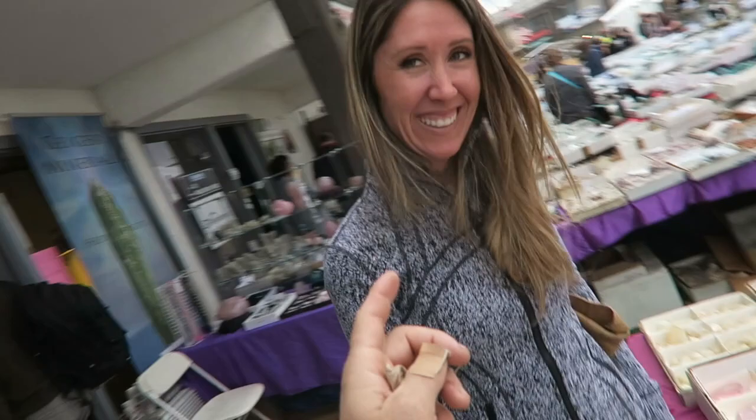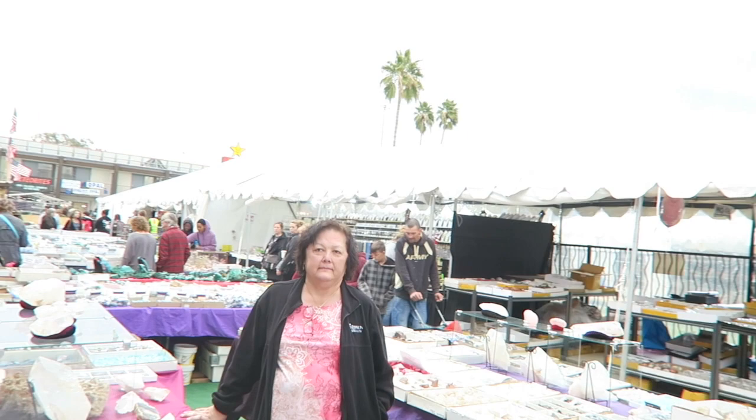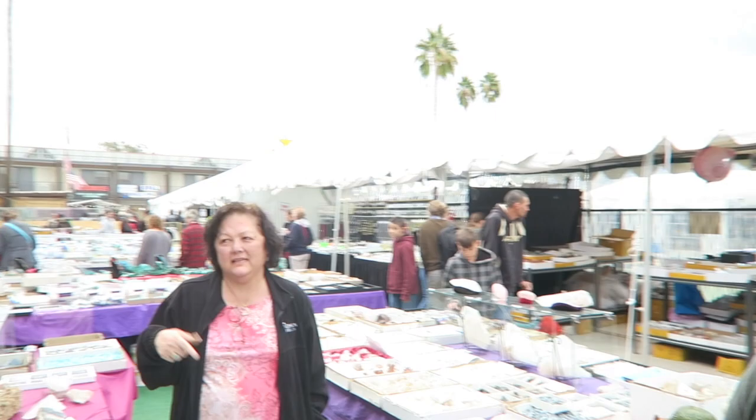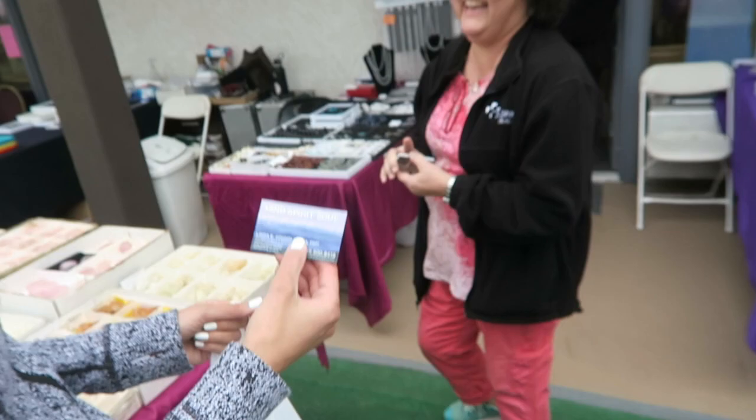The first time we came to the Tucson gem show, somebody was telling us they spent $50,000. I was just like, I couldn't believe that. How much did you spend this week? Probably $20,000 this week. It's got to be in the tens of millions of dollars total. I have an online store on Etsy — Mike's Spirit Soul Gems. I'll look up your link and put it in my description. You always get to meet people from all over the world, which makes it even more fun.